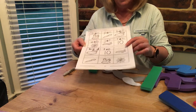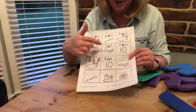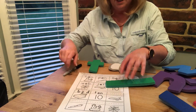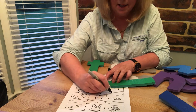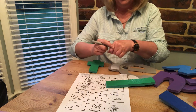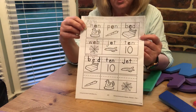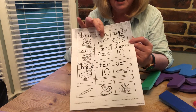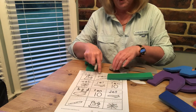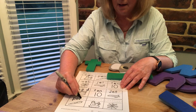Now have a look at this one — this is a jet. Look at the top, find the jet. There it is: j, e, t — jet. I'm going to put my marker so I can remember where it is, and then I'm going to copy the letters down here: j, e, t — jet. Now this is a picture of a pen. Have a look at the top — can you find the pen? There it is: p, e, n — pen. I'm going to copy the word down the bottom: p, e, n — pen.